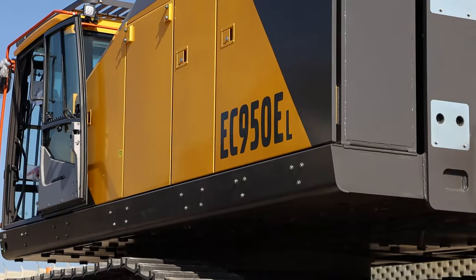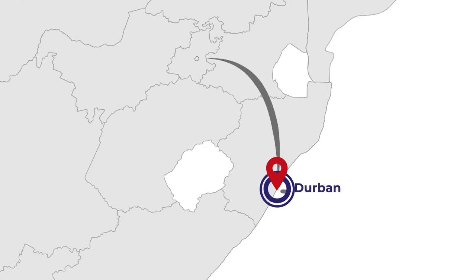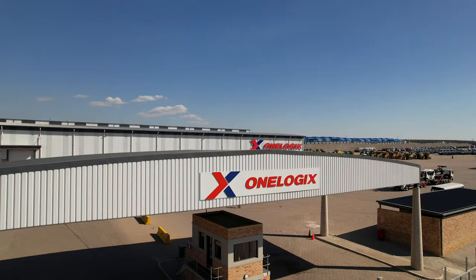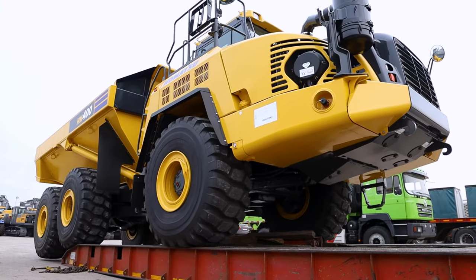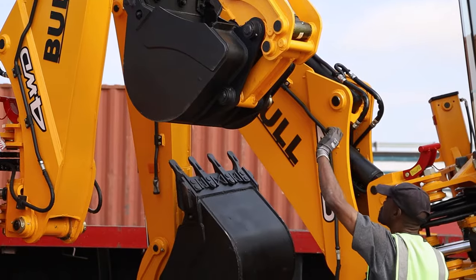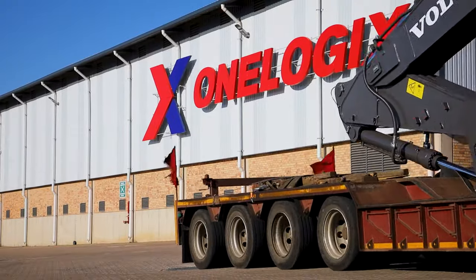Are you worried about the movement and logistics of your abnormal or out-of-gauge freight in Southern Africa? OneLogix Projects is here to help. Our dedicated team specializes in optimizing the movement of high visibility, yellow or abnormal loads, machinery and equipment so that you can save time, money and the hassle of moving your freight.